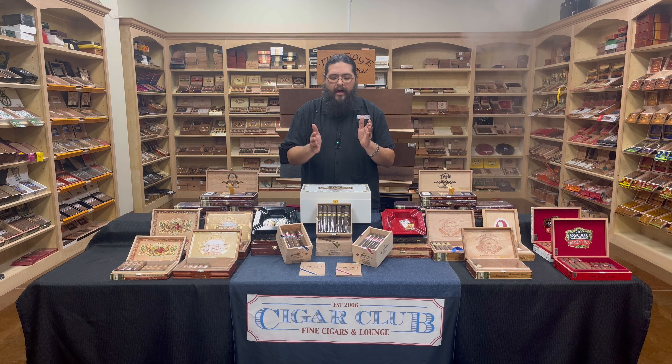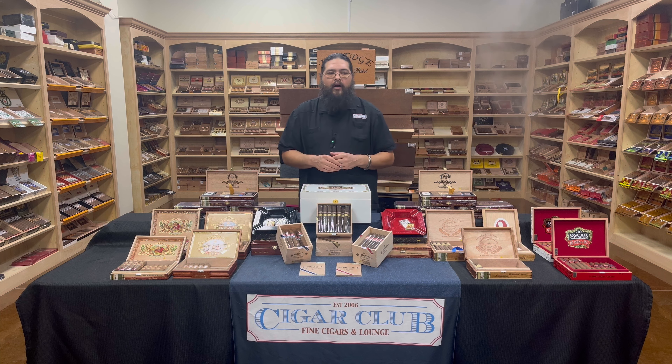But both of these are available now — the somewhat older Veracu Red and the brand new Veracu Blue.